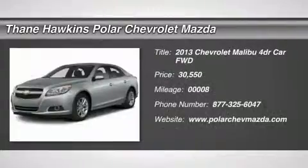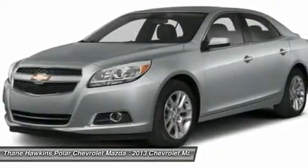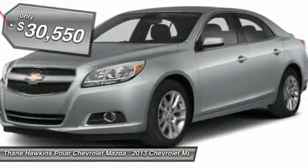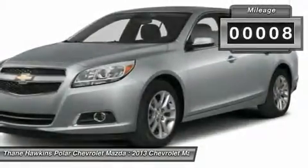The 2013 Chevy Malibu, a combination of performance and fuel economy. The Malibu is a great commuting car, and it's priced below $35,000. This vehicle has less than 100 miles.